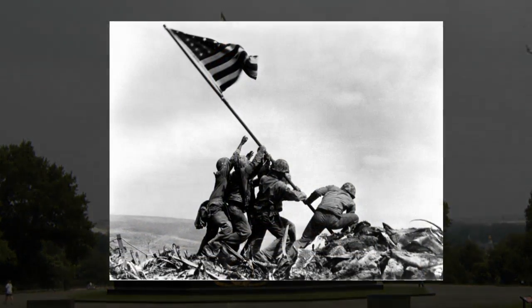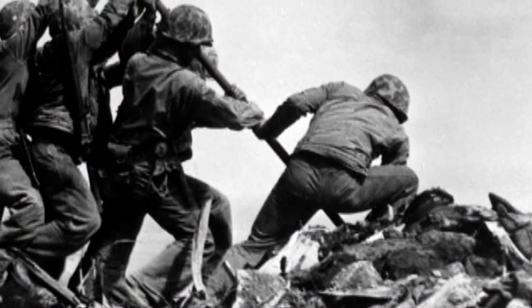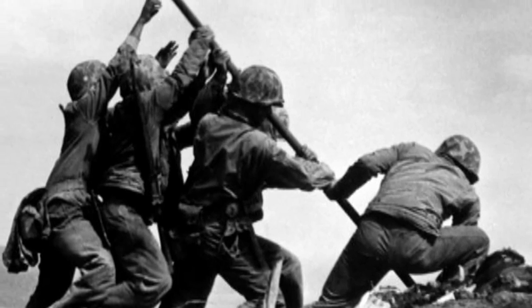Beyond doubt, this is the single most familiar image of American victory in World War II. It was just one devil of a good picture, and he shot it in the breadth of a second. You can see in the energy and the exertion of putting the pole up the strength that was needed to do it.